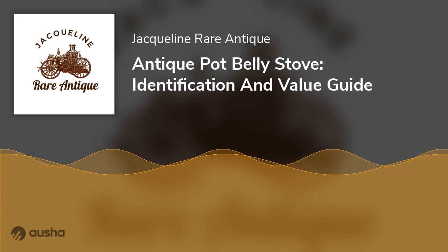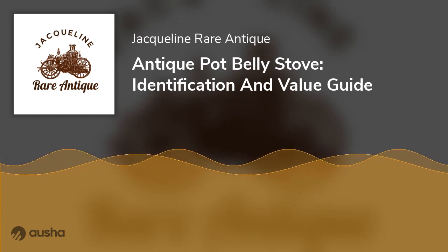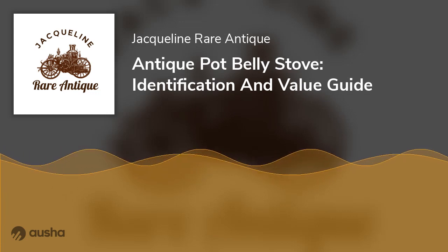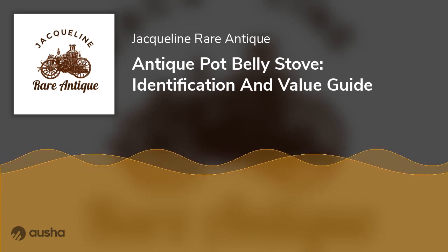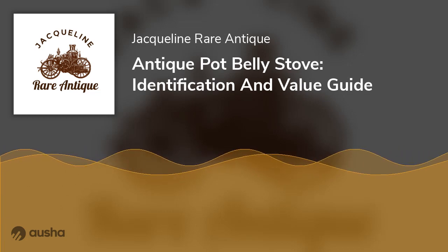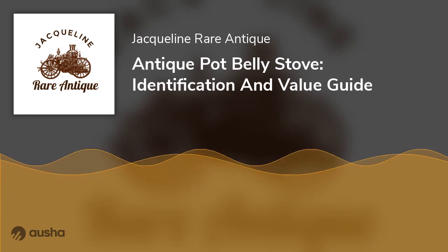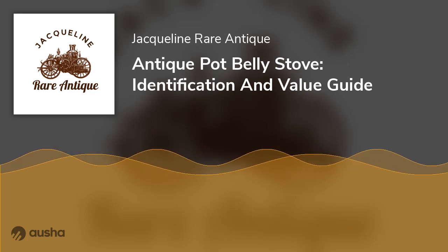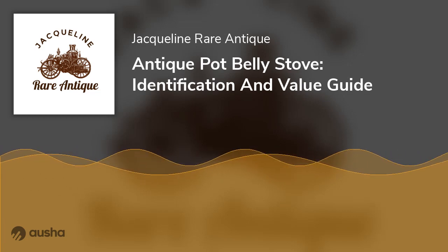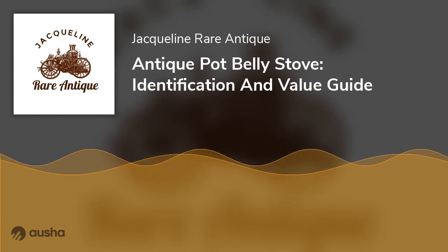The pot belly stove is characterized by a wide, shallow firebox with two smaller bellies on top of the broader box. These bellies direct the flames into a concave chamber containing the fuel. Pot belly stoves use wood to burn. They look like a giant cylinder with a chimney sticking out of the top and are often filled with black ash or charcoal.